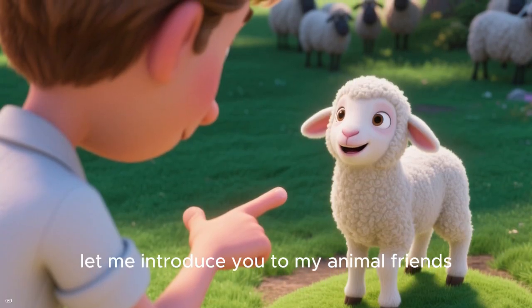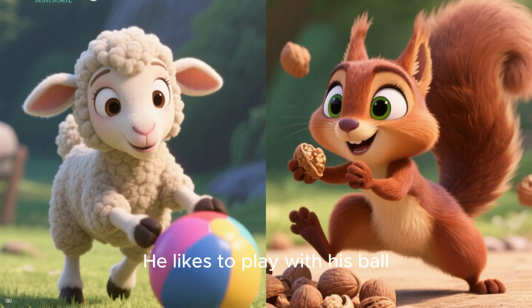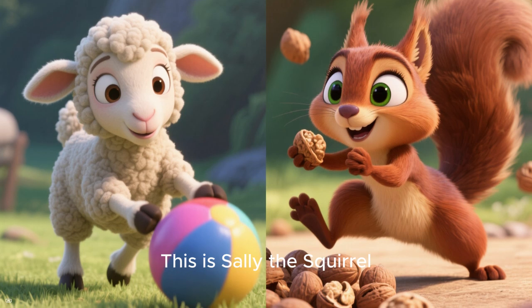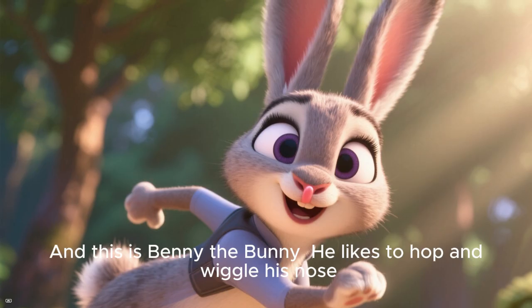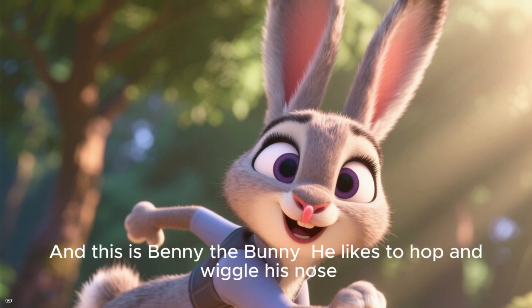Let me introduce you to my animal friends. This is Larry the Lamb — he likes to play with his ball. This is Sally the Squirrel — she likes to collect nuts. And this is Benny the Bunny — he likes to hop and wiggle his nose.